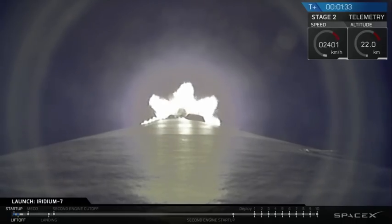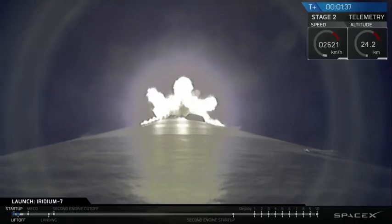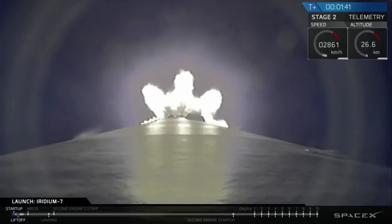Next activity we should hear called out is the start of MVAC chill. That's preparing the turbo pump on the second stage. And we've heard the call that the chill looks good.